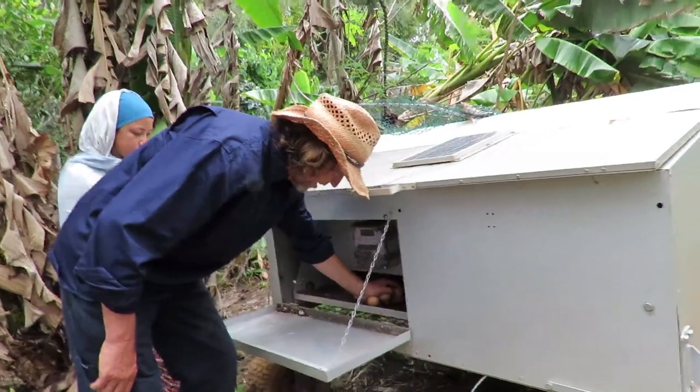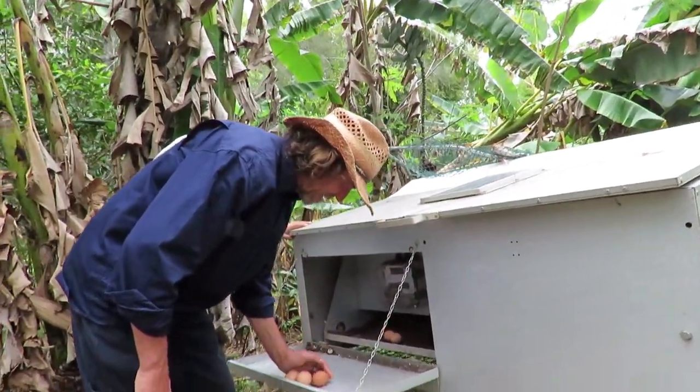Most of the organisation is handled by the caravan — it opens and closes, sets the times, and excludes the birds from the nest box. It all just works without any problems at all.